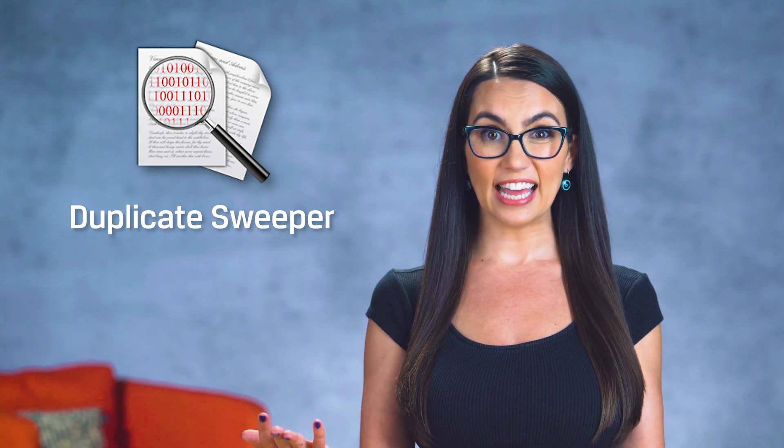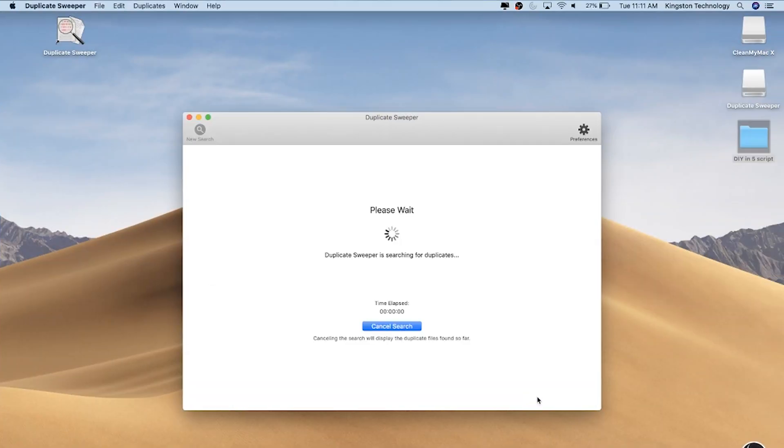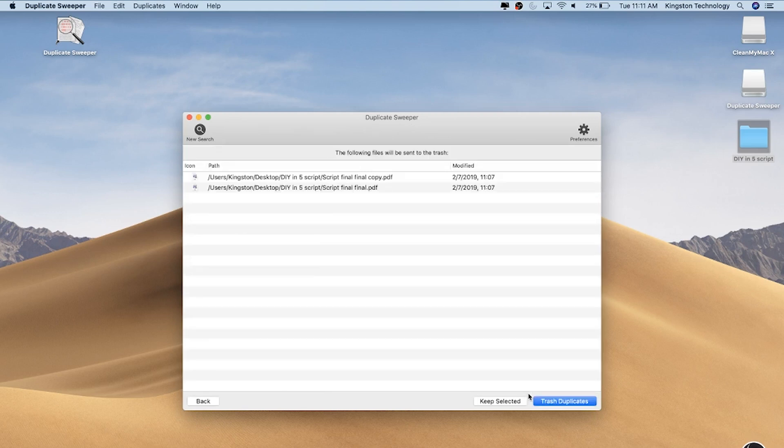The second app is Duplicate Sweeper, which does just that — finds all those duplicated files on your system and helps you get rid of them. So if your file naming involves things like 'DIY script v2, v3 final, v3 final final,' this might be for you. There's a free version that identifies all duplicate files on your Mac, but the $20 version will do the actual deleting so you don't have to go folder by folder and do the dirty work yourself.